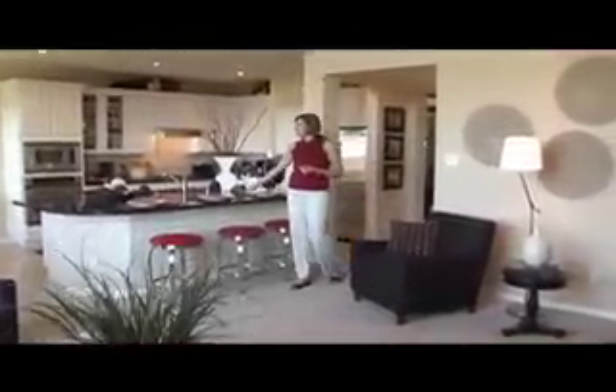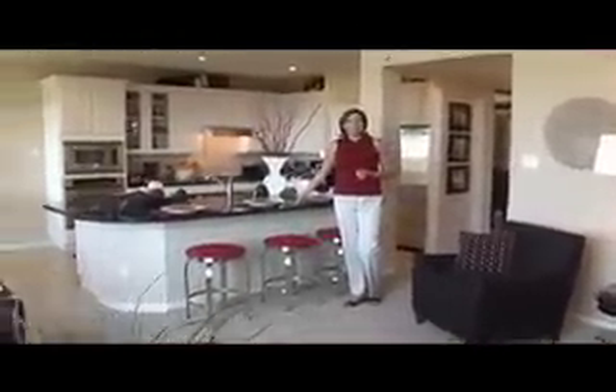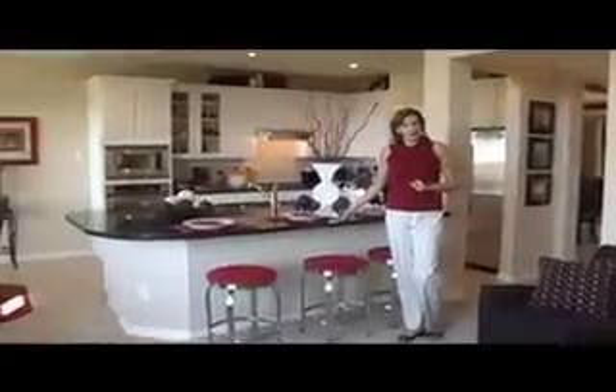Giving you a great feeling of home is this open space living and kitchen area. Truly the focal point and centerpiece is this island — one of the largest that you'll see.